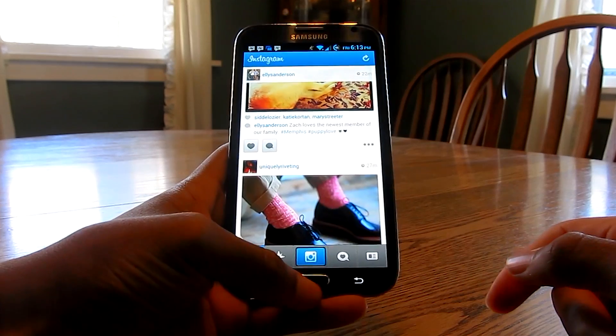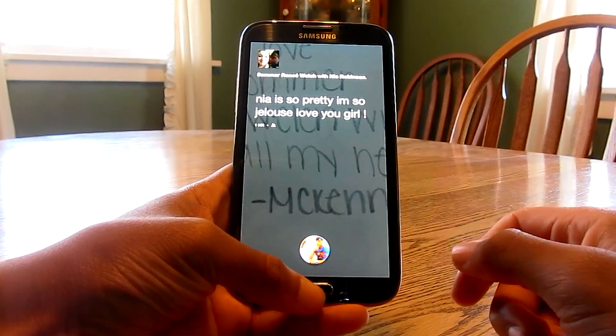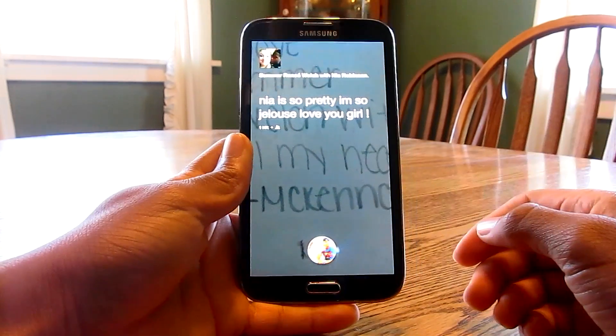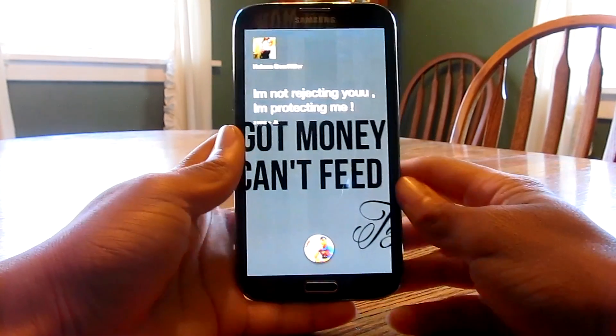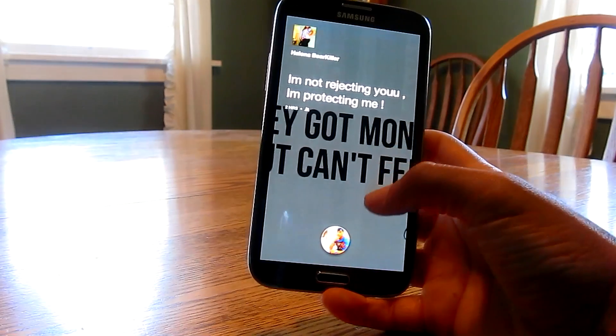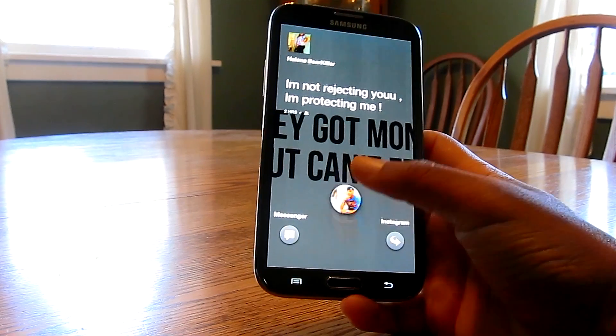You can also set it up so your SMS will do that too — you can actually go into the Facebook Messenger settings and do that all there. Hopefully Facebook will come out with more updates soon; they said they're going to do it on a month-to-month basis and they have it all planned out, so it's actually scheduled. I'm not sure about the exact schedule, but you'll be able to look it up.